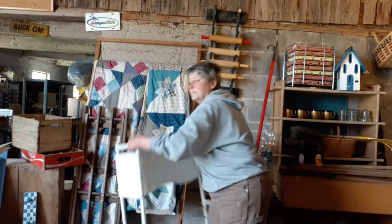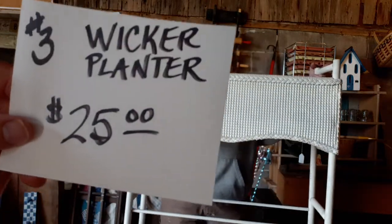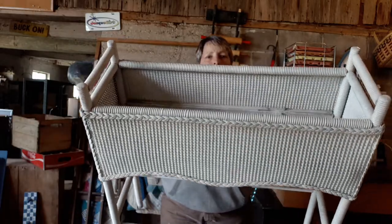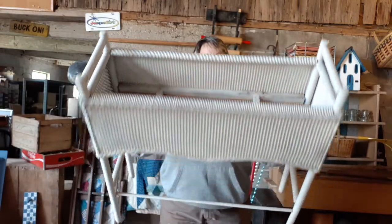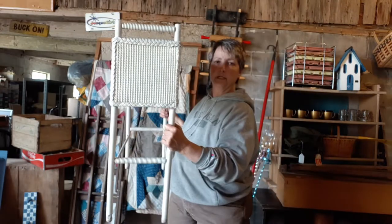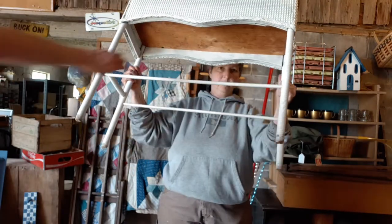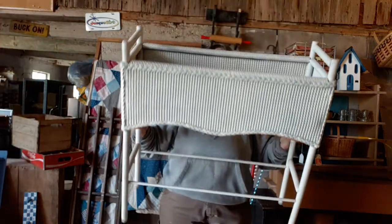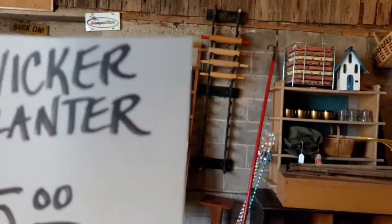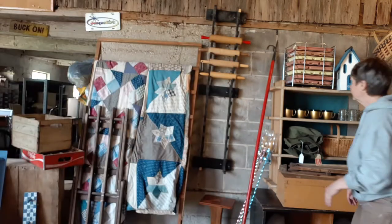Item number three, we've got a nice wicker planter at $25. You see these on people's porches with ferns or with geraniums in them. Good solid one, good condition. White paint — someone's put a good solid bottom in it. Real nice piece there. So that wicker planter is $25, item number three.